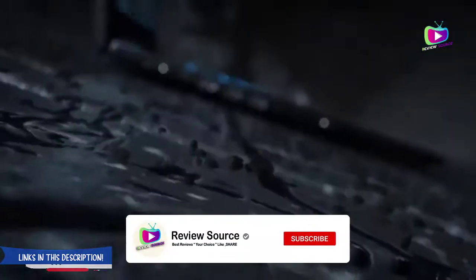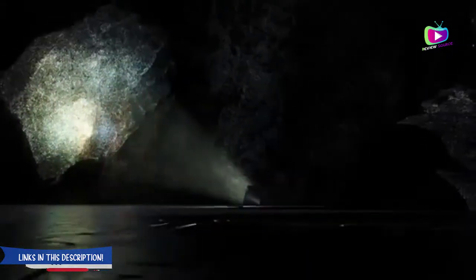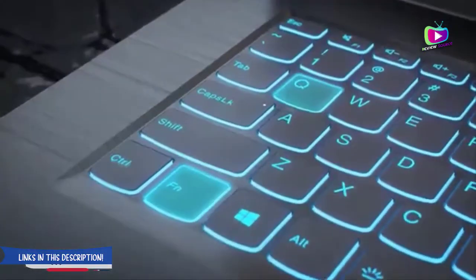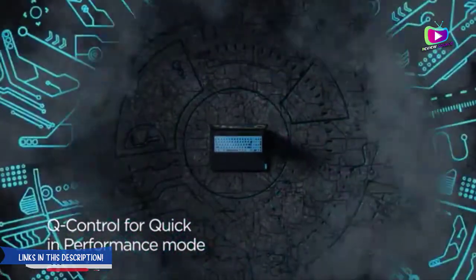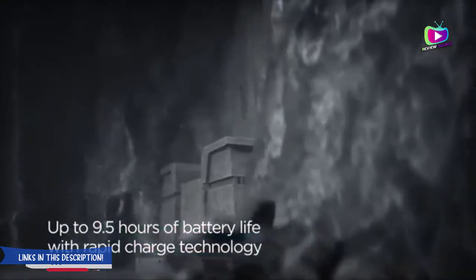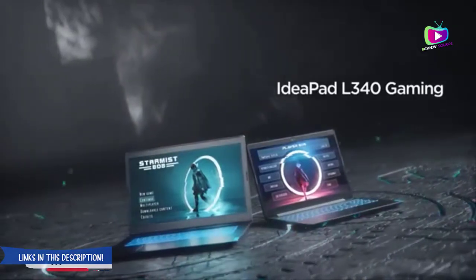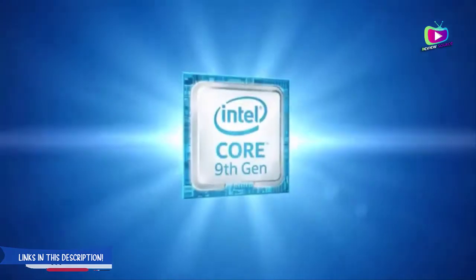It is the NVIDIA GeForce GTX 1650 with 4 gigabytes VRAM that renders the requisite speeds for photo editing and other post-production operations. Lenovo offers 512 gigabytes SSD storage with faster read-rate speeds than traditional HDDs. The device features Windows 10 Home edition out of the box. The 15.6-inch full HD screen with 1920 x 1080 pixels is a worthy addition — an energy-efficient panel with sharp viewing angles for the given price point. Lenovo also features a standard touchpad.